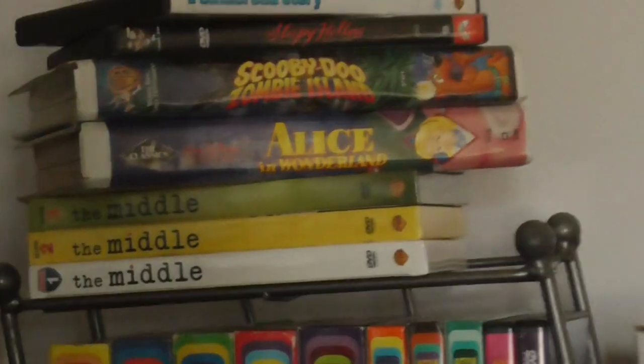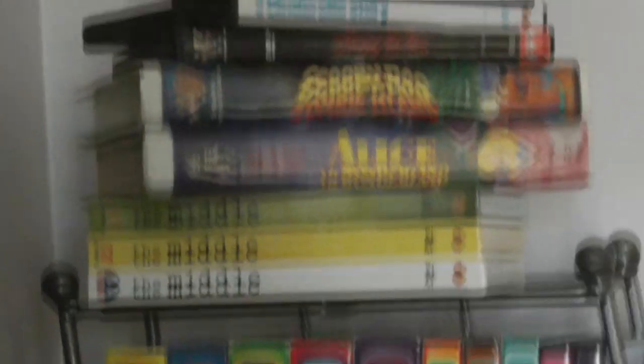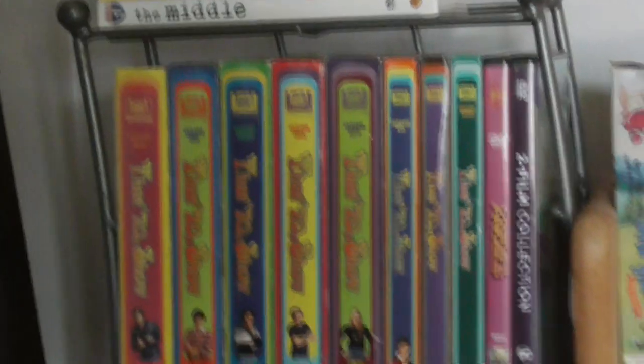Here's the finished product. The three middle shelves right here — Sleepy Hollow and A Cinderella Story I'm going to list online because I have copies of them. I just have my two — well, three — favorite VHS tapes up there at the moment, because Legally Blonde doesn't have a case. This is all of my That 70's Show. I'm not going to go through all of it because it will take forever.